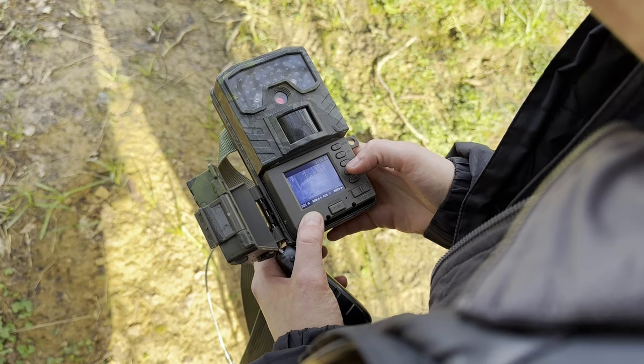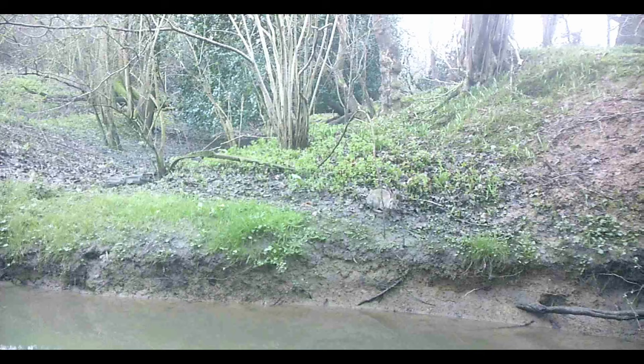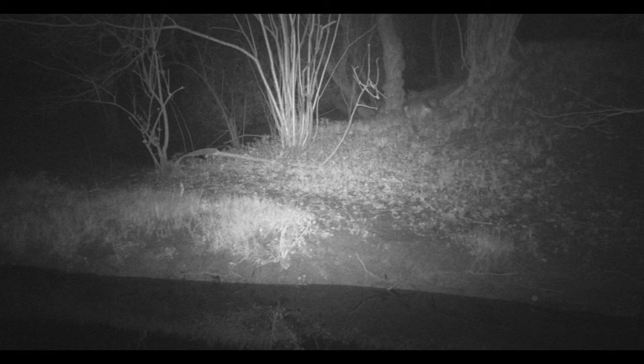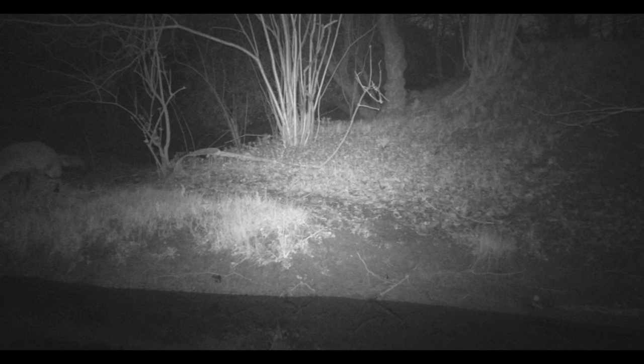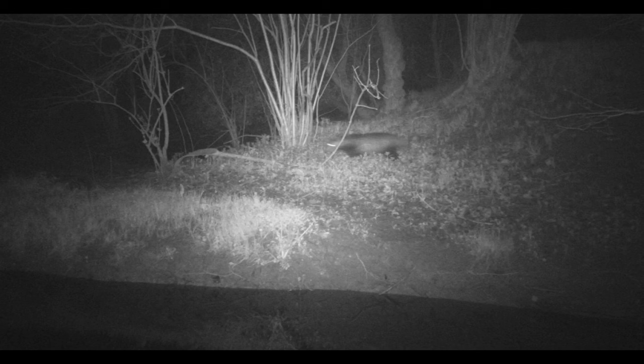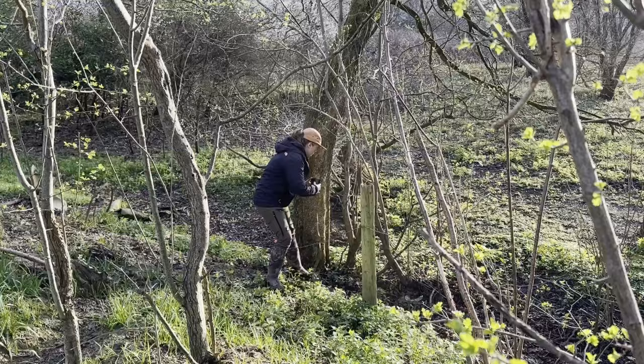We checked the camera from the first spot we chose and managed to capture some activity, which is a great start. We had some rabbits, a lovely fox who decided to do a wee right on camera — and then came back again for another wee — and then finally we managed to capture the badgers, as well as a bit of badger parkour.